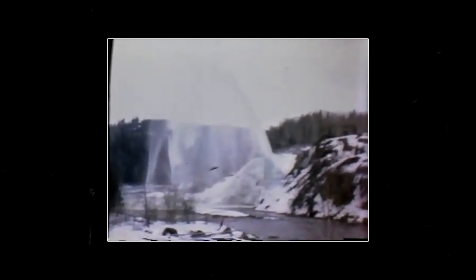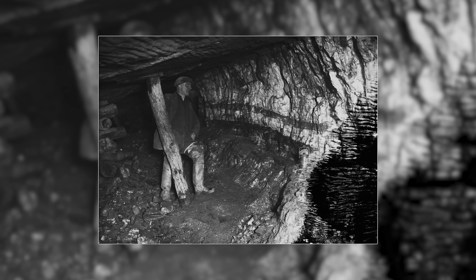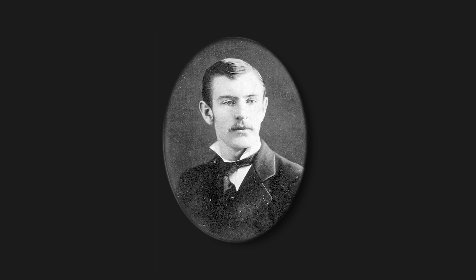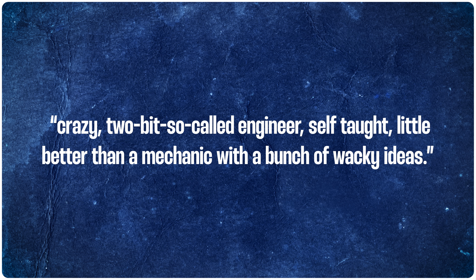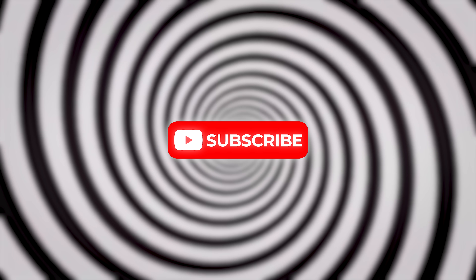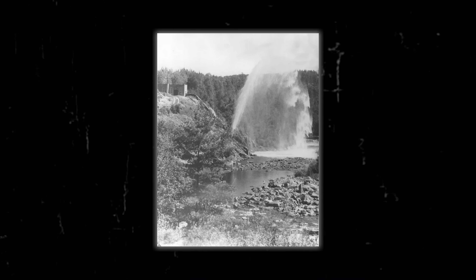But Taylor's greatest success would be at the Ragged Chute, seven kilometers downstream of the Hound Chute hydroelectric dam on the Montreal River, which he first visited in 1905. Taylor promised local mine owners a plant which could provide a continuous supply of 862 kilopascals or 125 psi air, and require almost no maintenance or manpower to operate. As you might imagine, many dismissed his proposal as impossible, with one mine owner describing Taylor as a 'crazy two-bit so-called engineer, self-taught, little better than a mechanic, with a bunch of wacky ideas.' Despite some initial pushback, Taylor managed to secure the needed funds and construction was completed in 1910.